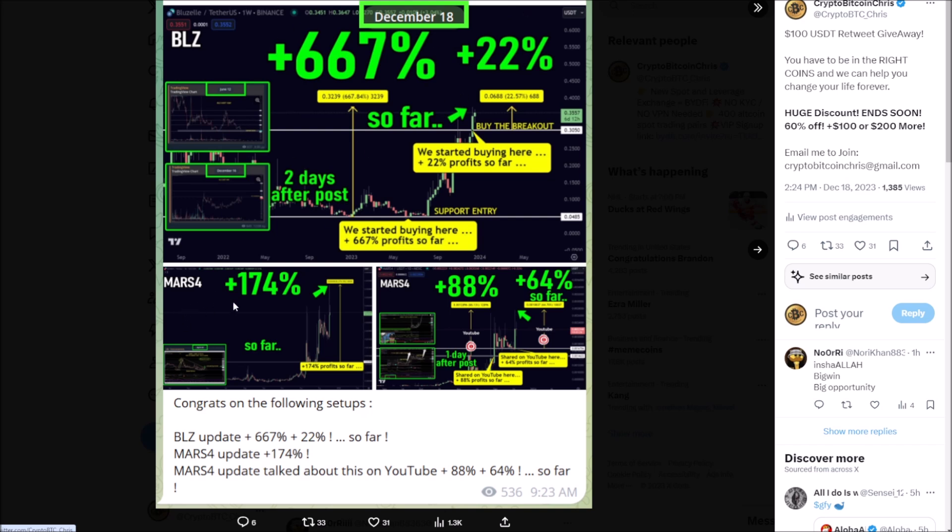Mars 4, which I gave you guys, I went into the group and showed how a retest works — it pumped again. We've seen 174% profits. I post these on YouTube — 88%, 64% gains. Had a lot of thank-you messages, which keeps me going. Mars was posted in the group previously; we're up 174% max gains.